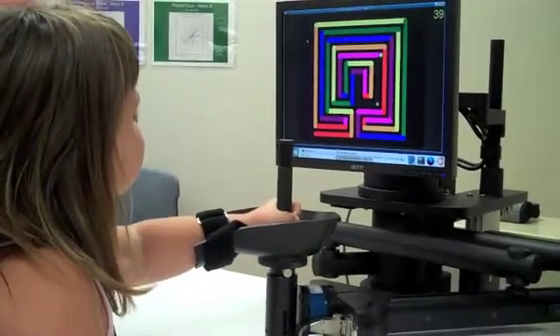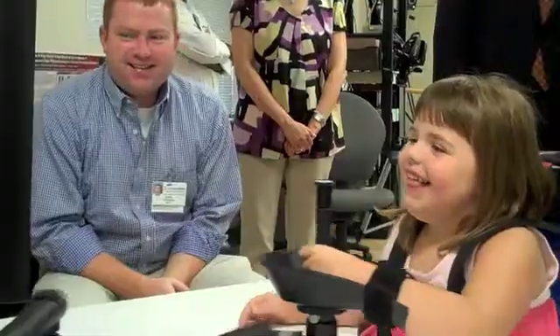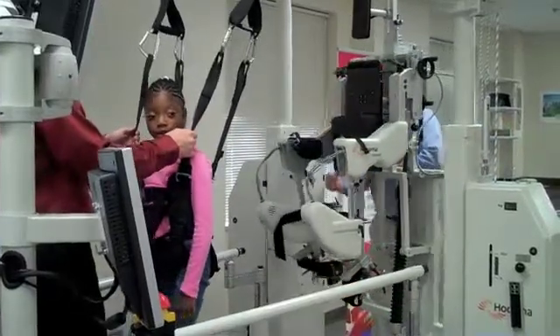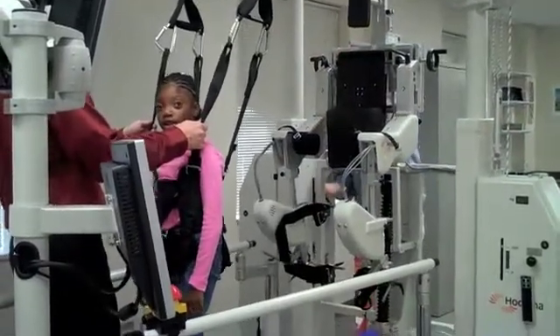We are very fortunate to have both an upper extremity robot, which works on arm and shoulder motion, and a lower extremity robot for working on patterns of gait. Both robots provide feedback to the patient when they are working through the activity, and the whole idea is to do repetitive normal motion — so from a learning standpoint, it's a motor learning activity.